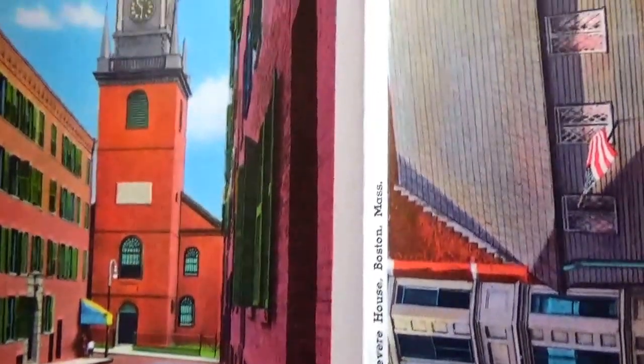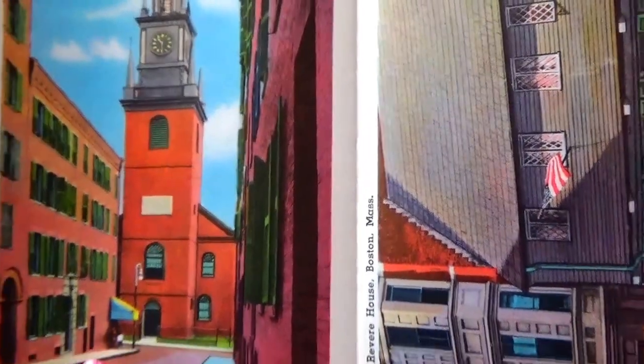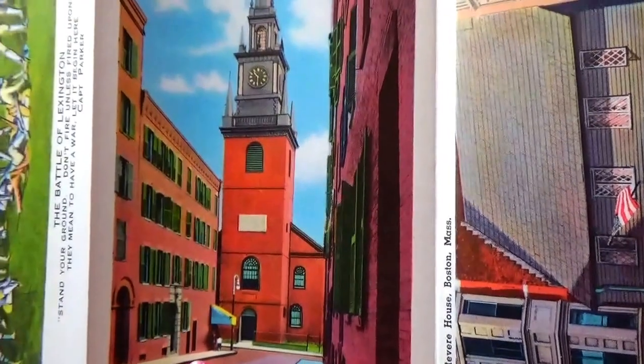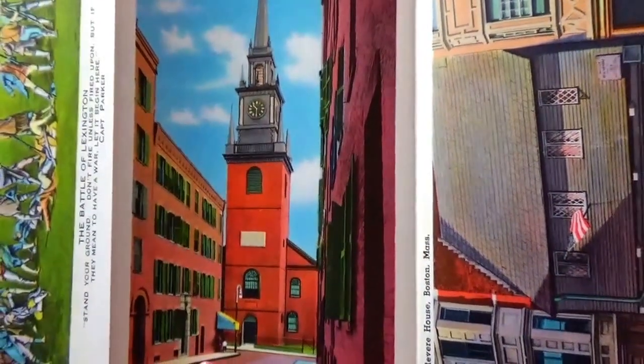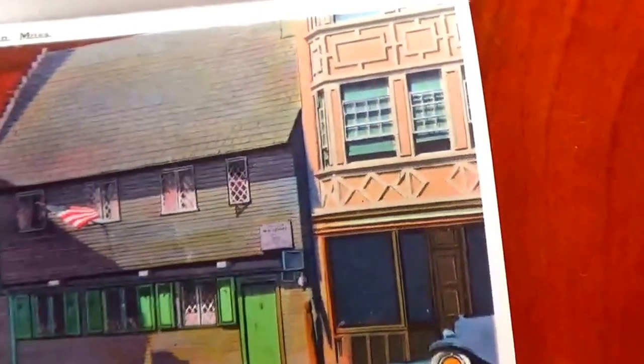This one is the Old North Church. And this is Paul Revere's house in Boston, Massachusetts.